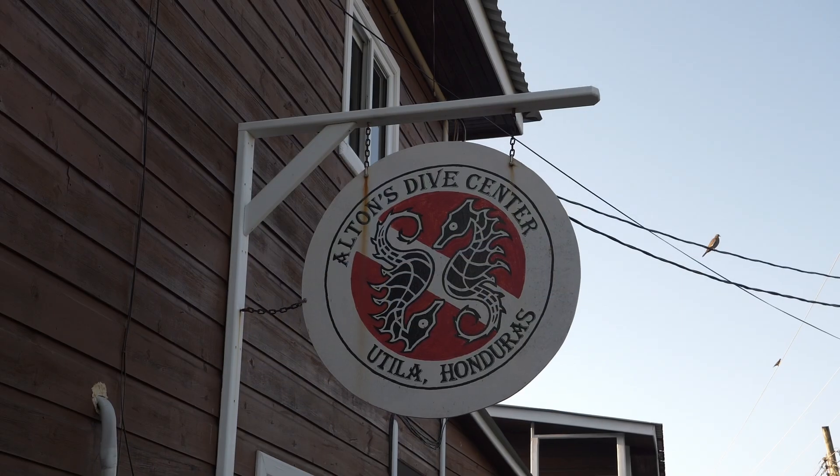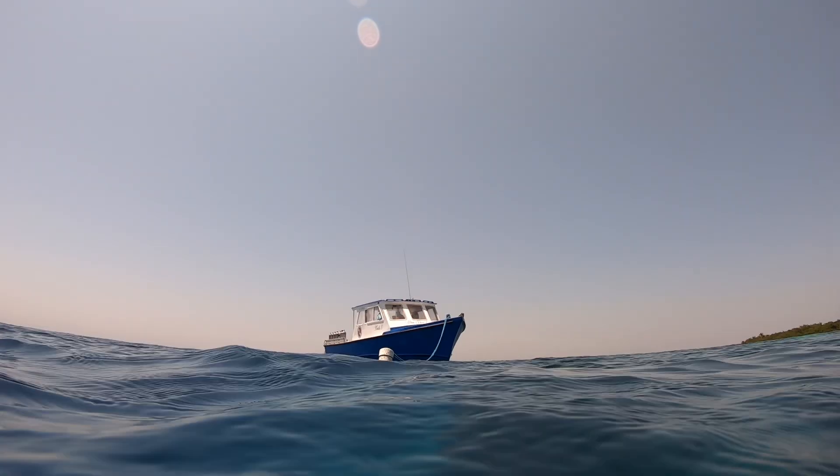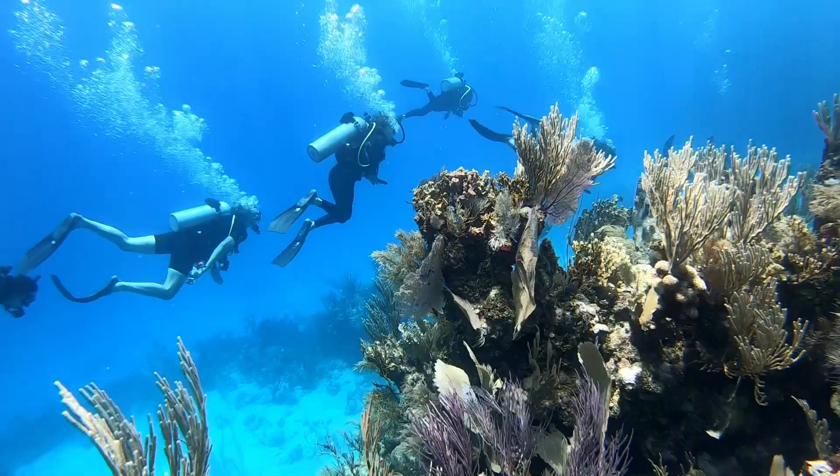Nowadays, tourism here is not only scuba diving. Still, the coral reefs and the National Marine Park are major attractions.